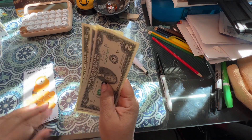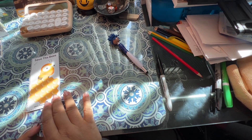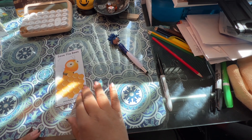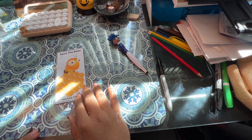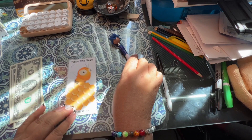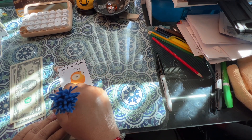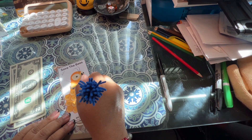The next one is Save the Bees — now this is one of the last two that are my own challenges that I made up. Save the Bees — they're going to be a dollar each, and I've got two, four, six, eight. So we've got one, two, three, four, five, six, seven, eight.